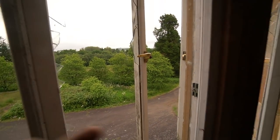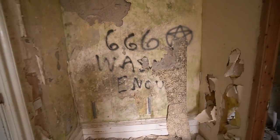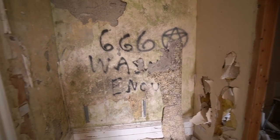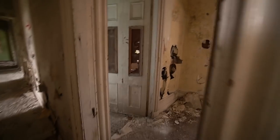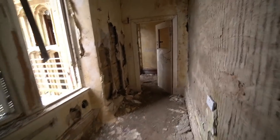Just look at this land guys, see it back from up here — so beautiful. Look at that tree. This graffiti though — 666. Daft buggers, as if it's suddenly haunted now.